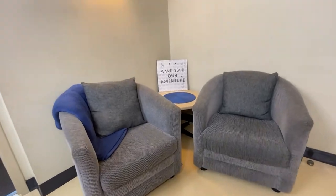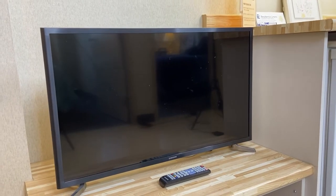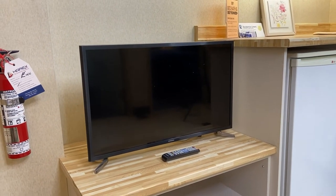In the common area, you'll find two chairs and an end table. On the opposite side, there's a 32-inch TV with remote. We find that a lot of residents set up their consoles here to do some gaming or stream Netflix.